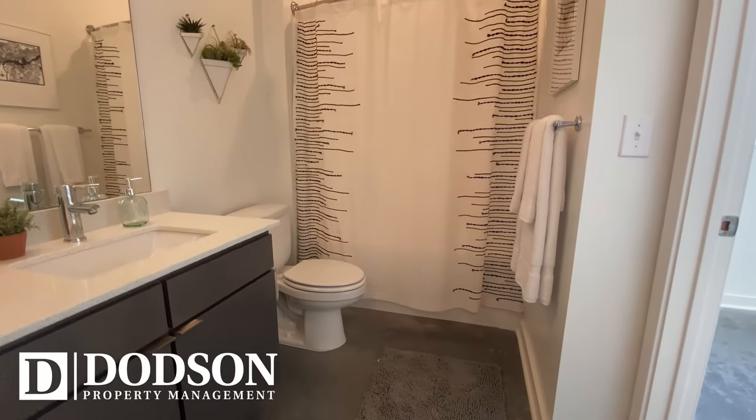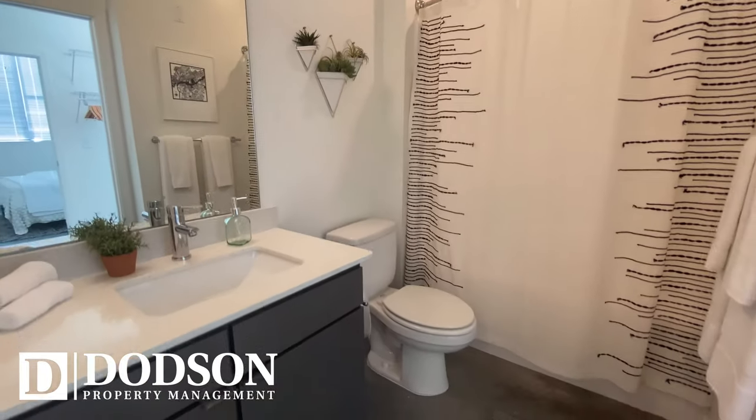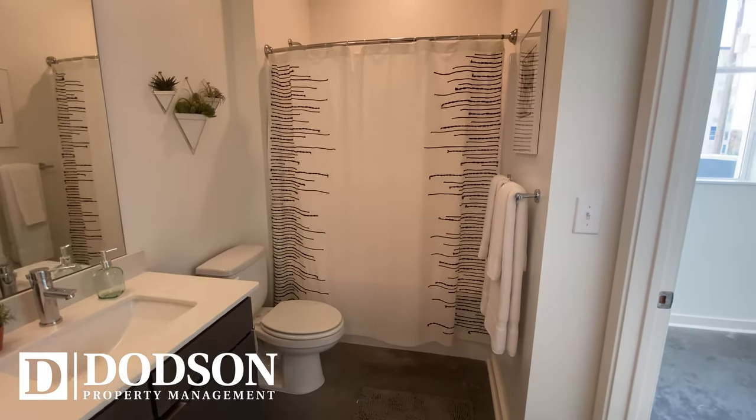Lastly, our bathrooms are always a double door entry for you and your guests. Quartz countertops with updated cabinetry. You can also see our spacious tubs with the curved shower rod, making your bathing experience better than ever.